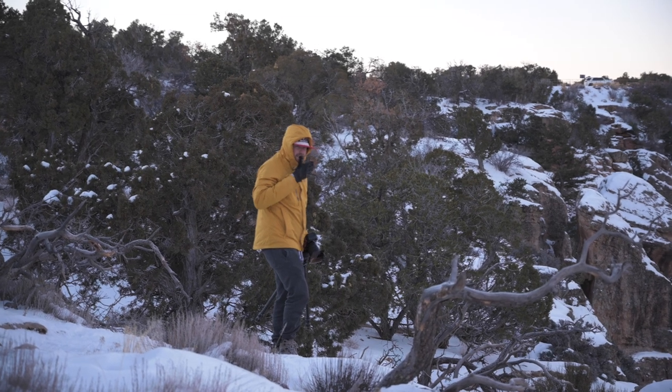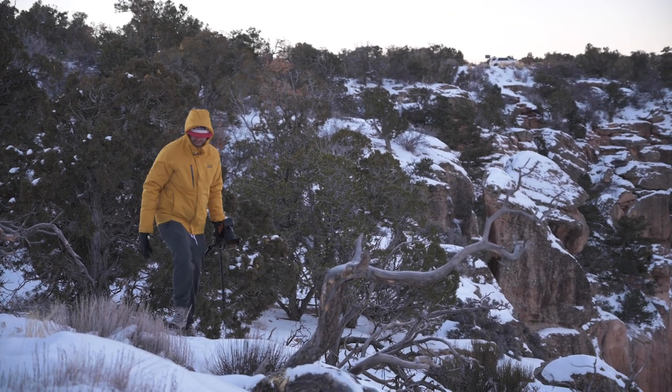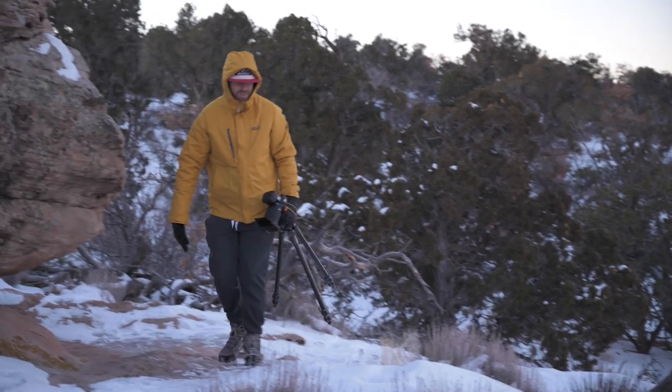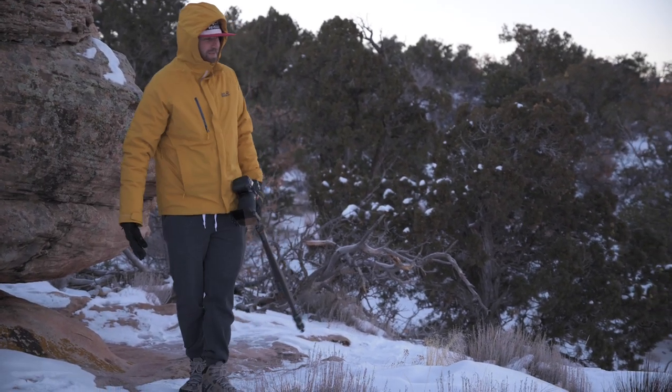What do you have going on over there? I can't remember where I set up for my photo yesterday — this shouldn't be this hard. There are footprints; I should just be able to follow myself.